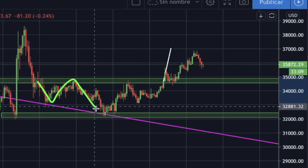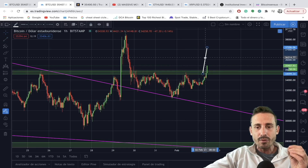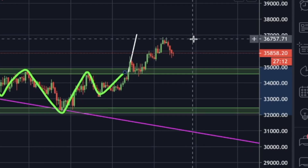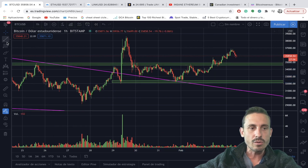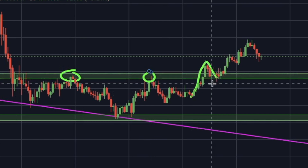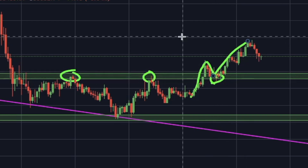This is Bitcoin on the one-hourly chart. Look at how we perfectly met the target from this inverse head and shoulders pattern I mentioned yesterday. From the head to the neckline, and from the breakout, we could potentially see Bitcoin go all the way to the $37,000 range — and we just met that target perfectly. You can also see we bounced nicely on the neckline, retesting it as support, converting prior resistance into support. This is a great buying opportunity.